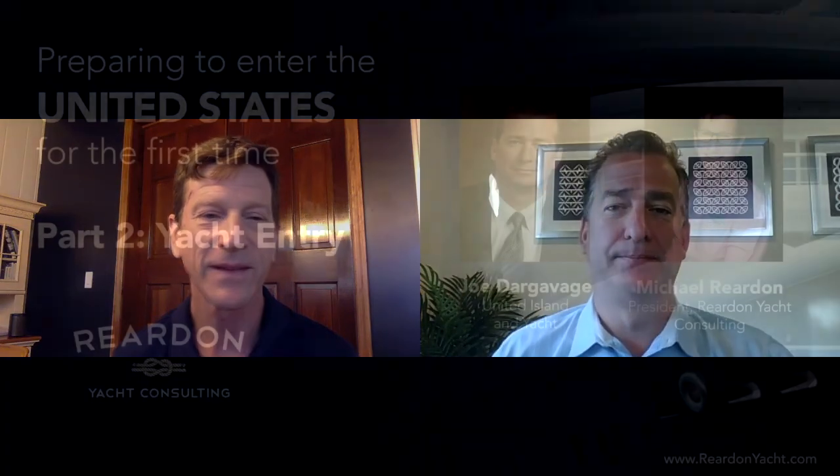This has been part two of a three-part series on foreign flag yachts entering the United States for the first time. I'm Michael Reardon, Reardon Yacht Consulting. This is Joe Dargavich with United Island and Yacht. We'll be back with part three and share with you what to do when the boat actually comes into the United States. Joe, thanks for your time. Thank you very much, Michael.